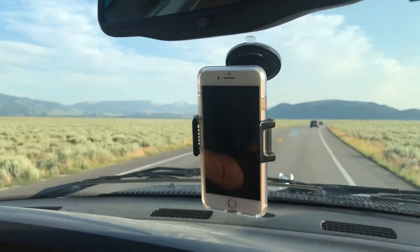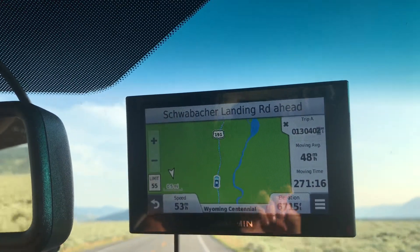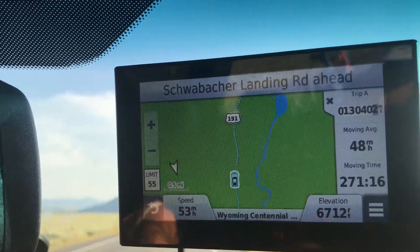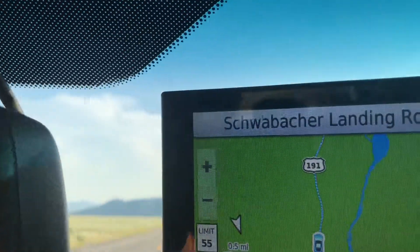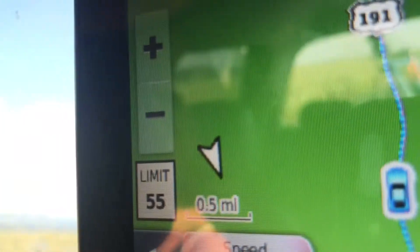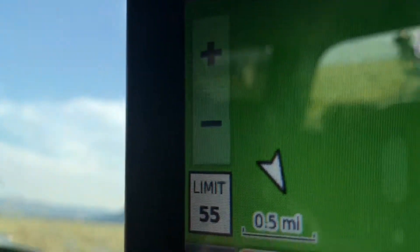The Garmin gives us a lot of nice stats for traveling. The really handy one is posted speed limits — just in case you don't see the speed limit signs, you can see how fast you're going.